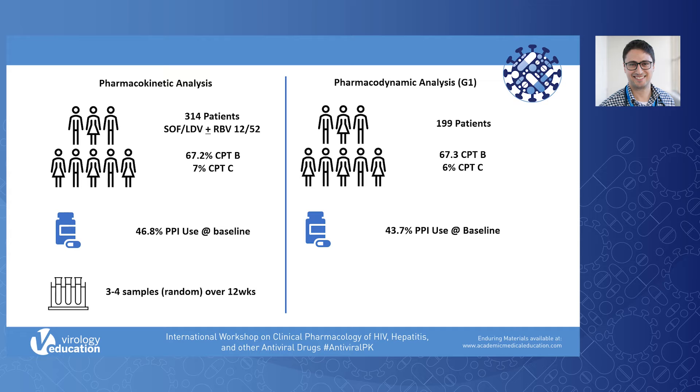This was an advanced liver disease cohort. Just over two thirds had Child-Pugh-Turcot-B cirrhosis and nearly 10% had Child-Pugh-Turcot-C cirrhosis. PPI use was common at baseline — 46.8% of the cohort were receiving PPI at baseline.